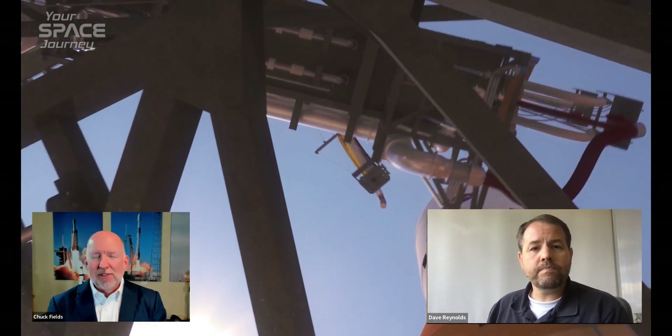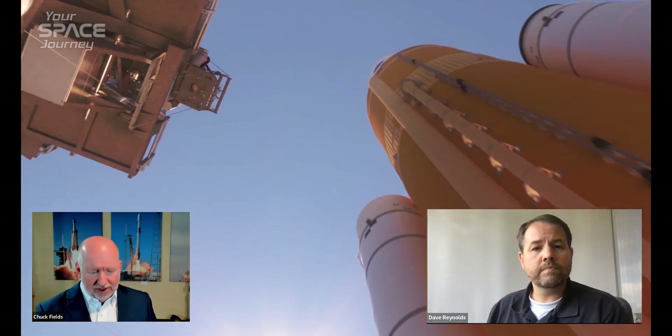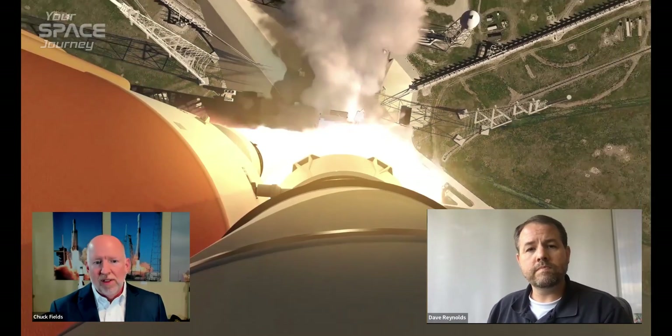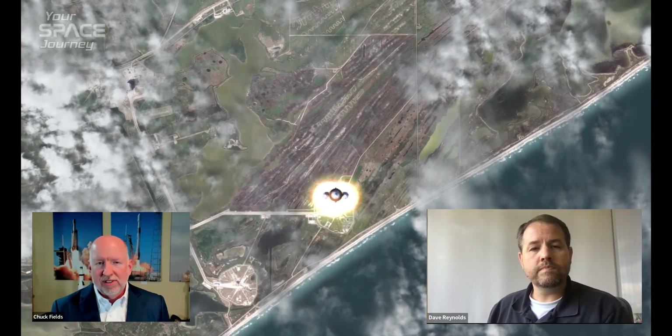What I love is you mentioned the Block 1 before, and I think a lot of our audience might not know this — but there are actually several various combinations: the Block 1, the Block 1B, and the Block 2. Can you tell us more about the differences between these variations?